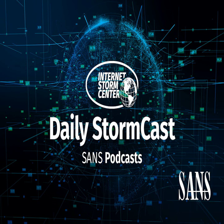Hello and welcome to the Tuesday, January 10th, 2023 edition of the SANS Internet Storm Center's Stormcast. My name is Johannes Ulrich and today I'm recording from Jacksonville, Florida. Big diary today, sort of related to CircleCI, but not related to the CircleCI breach recently.